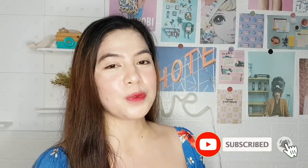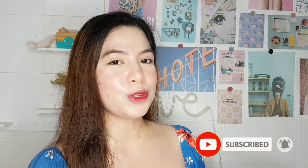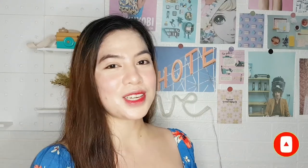Thank you so much for watching. If you like this video, please don't forget to hit the like and subscribe button and the notification bell so you'll be notified every time I post a new video. Bye guys, and I'll see you on my next vlog!